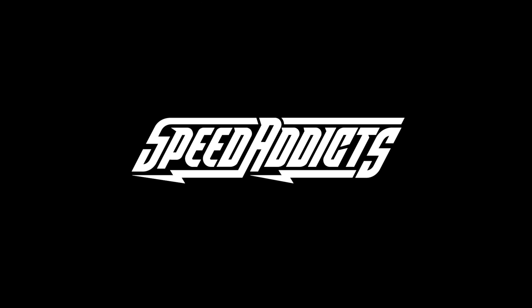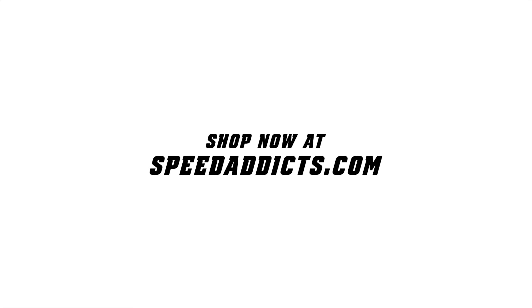That wraps up today's Versus style comparison. Make sure to subscribe to the Speed Addicts TV YouTube channel to stay in touch with all the content coming out here. Leave a comment in the comment section — what do you think of this helmet? We'll see you in the next episode. Thanks for riding with us.